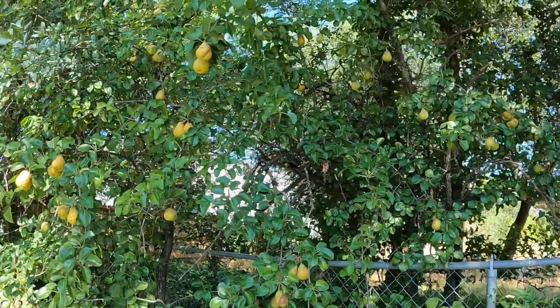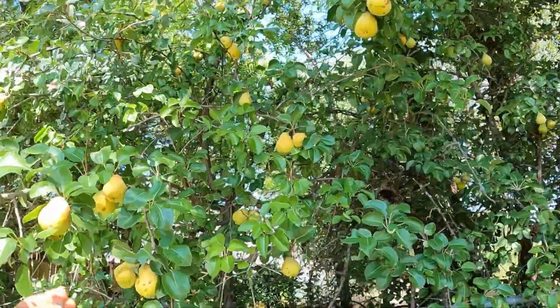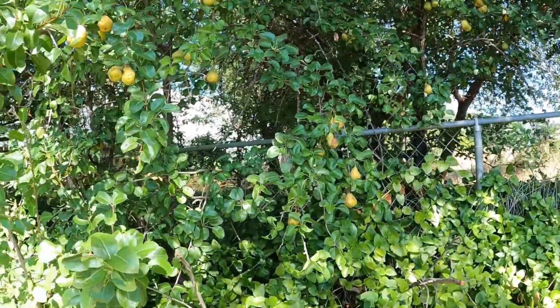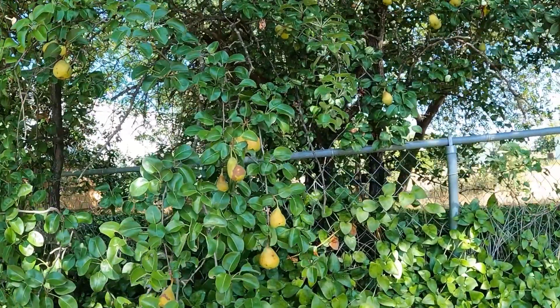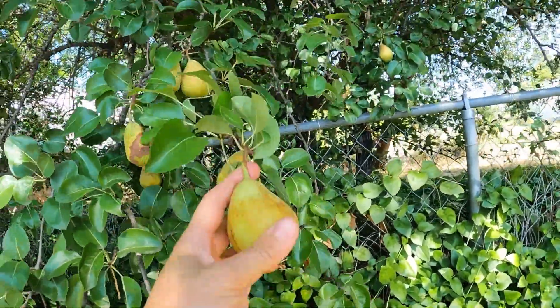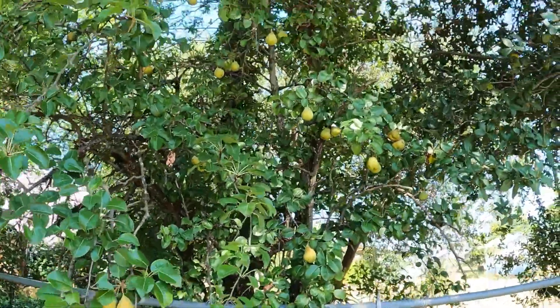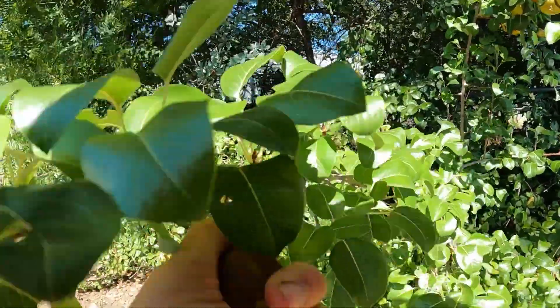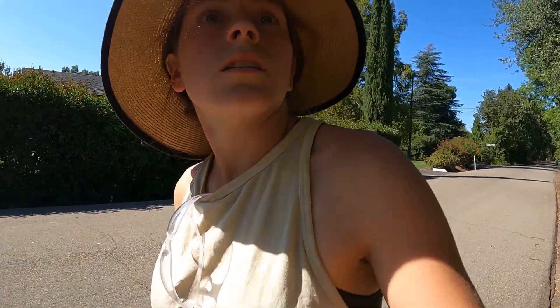We have a wonderful pear tree also over here on the side of the road. I'll have to come back when they're soft and then we can harvest some pears — maybe I can do some canning after all. So we have an apple tree, a pear tree, and a matra plum, so they're really small.